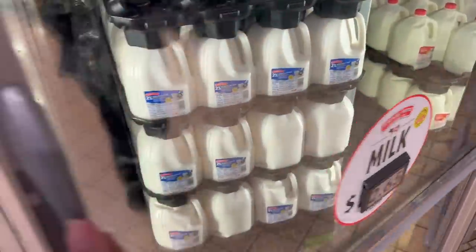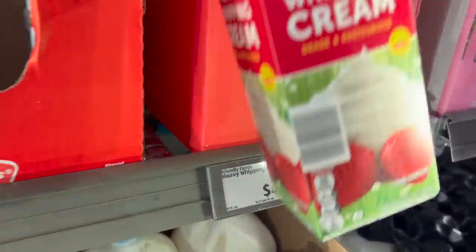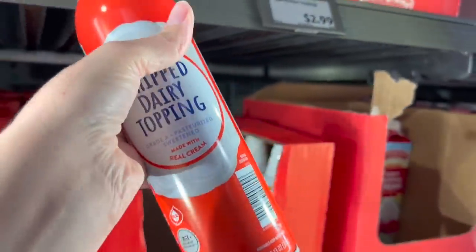Eggs are $2.22 — I need a dozen. And it's $2.65 for a gallon of two percent milk. I'm also picking up whipping cream for $4.69 for the butter chicken, and then whipped cream for $2.99.